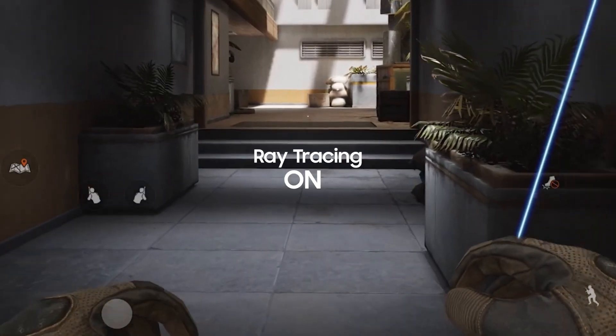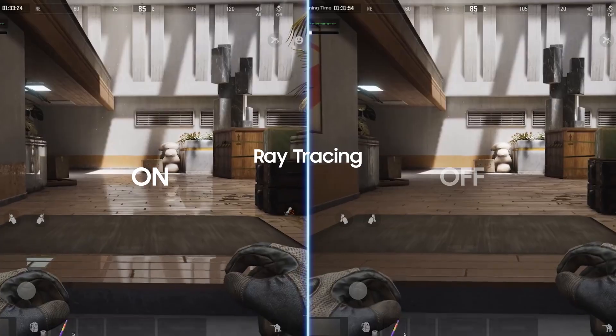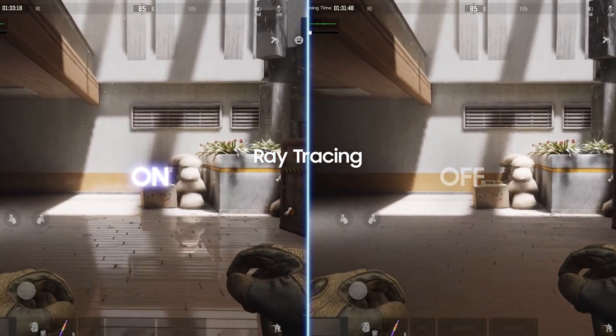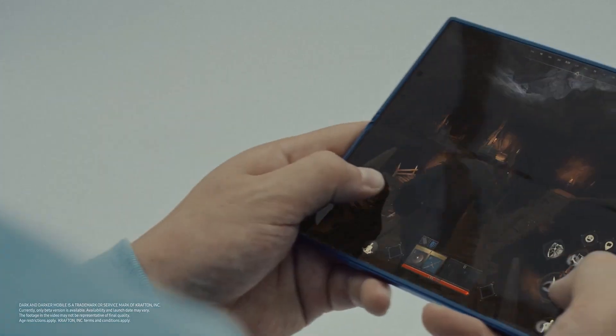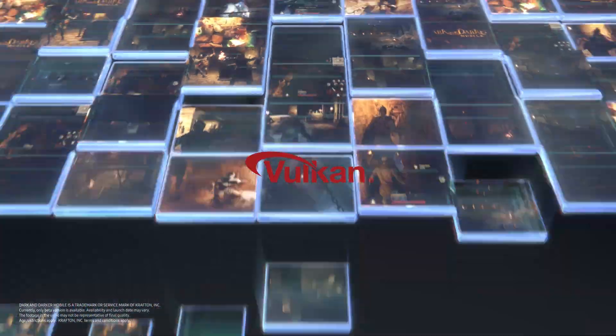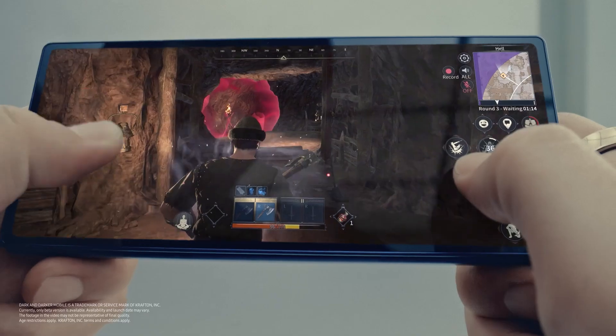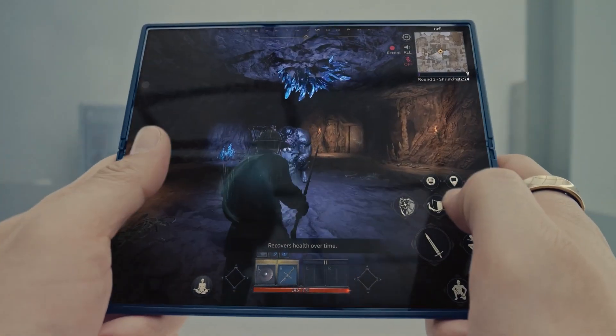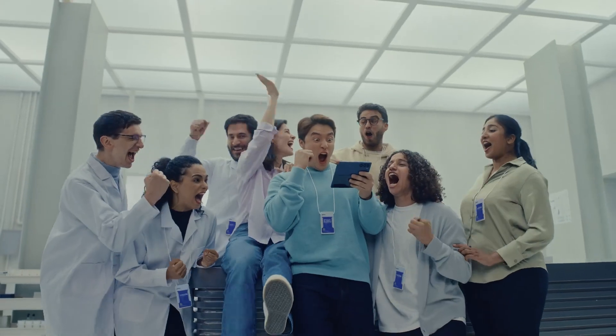Galaxy Z Fold 6 also harnesses ray tracing technology for a truly lifelike and vivid gaming experience. Samsung is working closely with world-renowned partners to expand Vulkan-optimized games, which helps users run heavy games on Galaxy Z Fold 6 with reduced device load. It's definitely a winner.